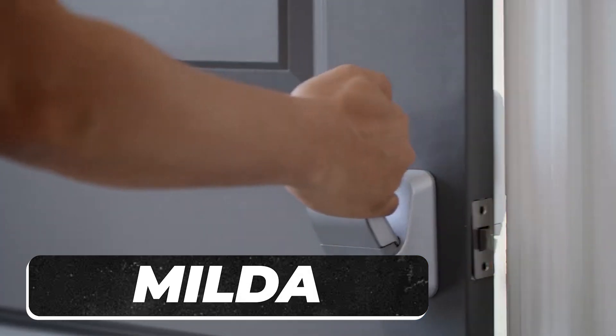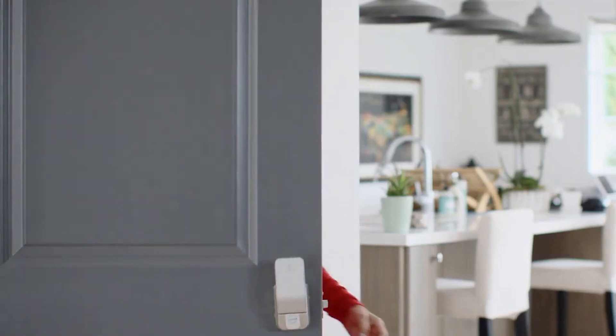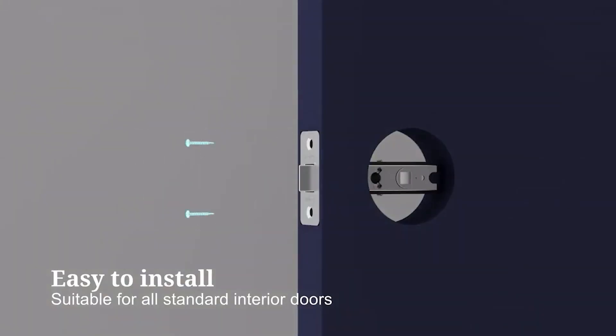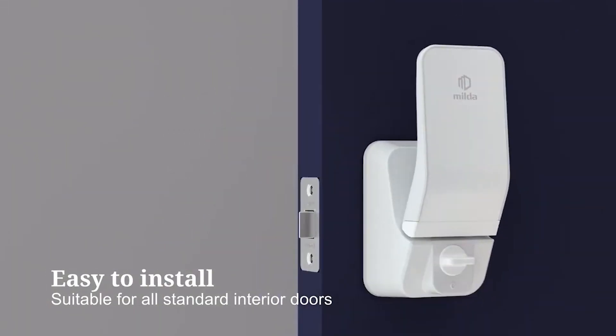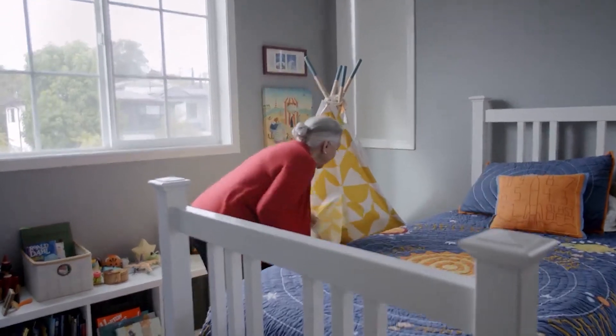Opening a door is a breeze for most of us, but let's think about our kids, our elders, and those with different abilities. For them, twisting a doorknob might feel like a wrist workout — not the good kind. That's where MLIDA steps in. MLIDA, the brainchild of the geniuses at Anylock, is not your average lock — it's a cool kid on the block. This interior door lock is like the VIP pass to easy door action for kids, adults, the golden oldies, and those with unique needs.